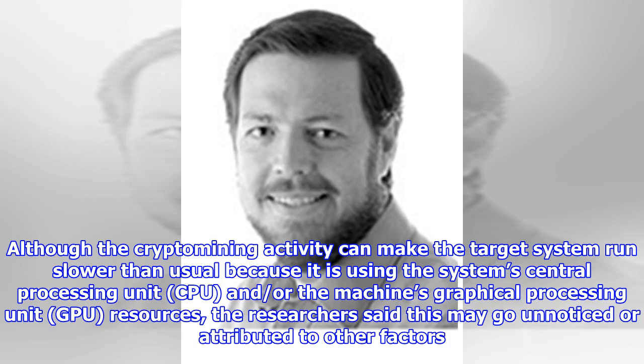Although the crypto mining activity can make the target system run slower than usual — because it is using the system's central processing unit (CPU) and/or the machine's graphical processing unit (GPU) resources — the researchers said this may go unnoticed or be attributed to other factors.